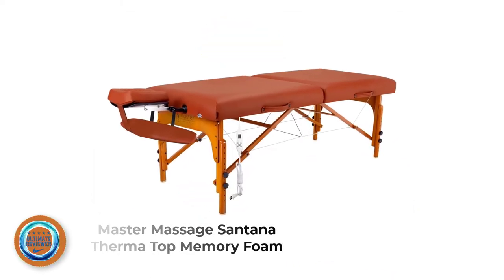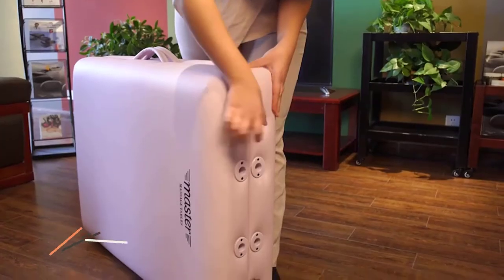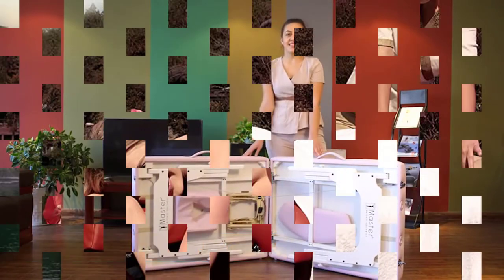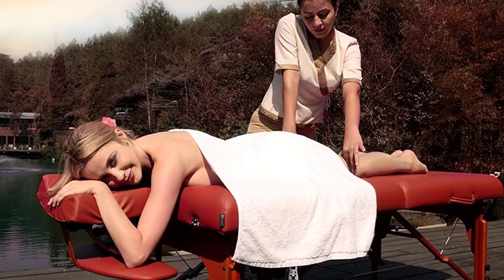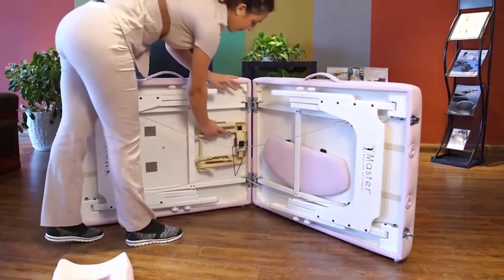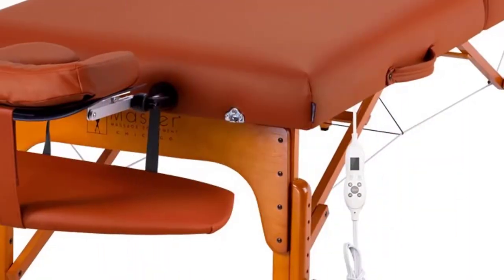Number 3: Master Massage Santana Thermotop Memory Foam. The Master Massage Portable Massage Table has a patented thermotop heating system with 10 settings to choose from. The penetrating warmth aids in tension relief, improving circulation, and bolstering vitality. The table has a 3-inch thick deluxe cushion and a 3-layer memory foam system for the perfect balance of support and relaxation. The top layer of foam is designed for comfort, the middle layer is moderately firm and contours to the body, while the bottom layer is the firmest of the three. Together, the heating system and extra padding create a super comfortable experience for your client.